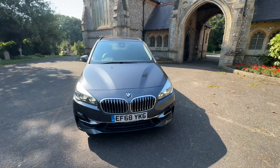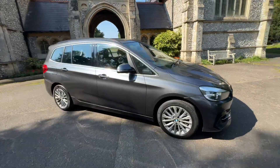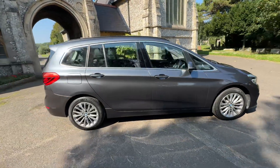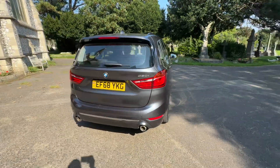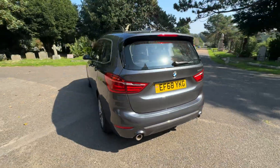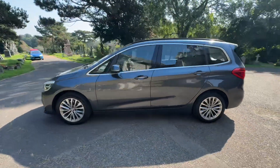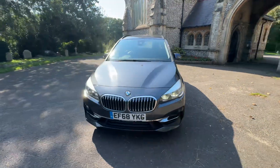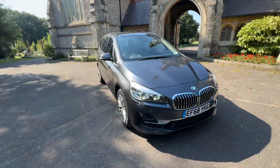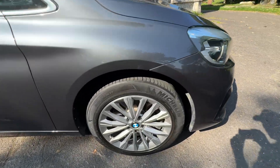Here we have a stunning example: a 2018 68-plate BMW 2 Series 220i Grand Tourer Luxury. It's a seven-seater petrol automatic finished in a beautiful metallic grey, doing just over 40,000 miles, and comes with full service history. Based on the mileage, it has had four services, with the first three done at BMW and the last being done by us before it leaves. It'll also come with a new 2025 MOT.